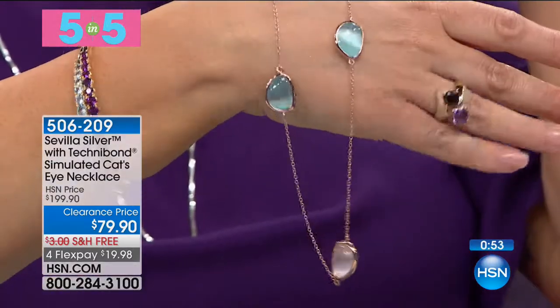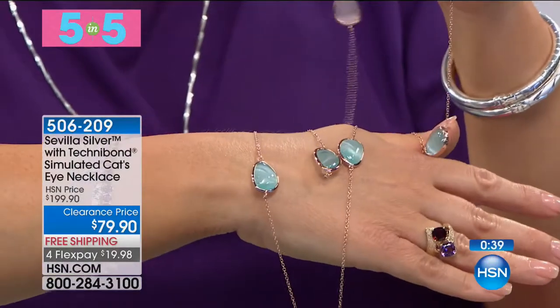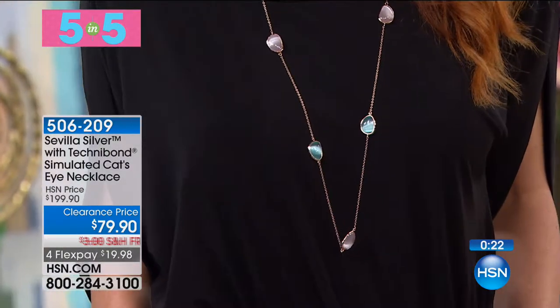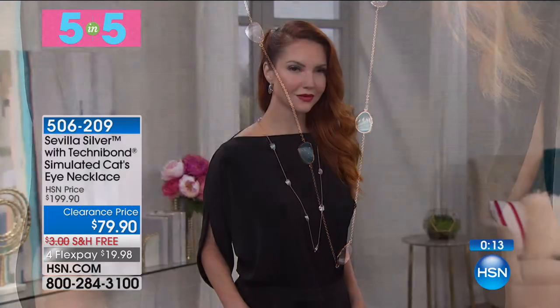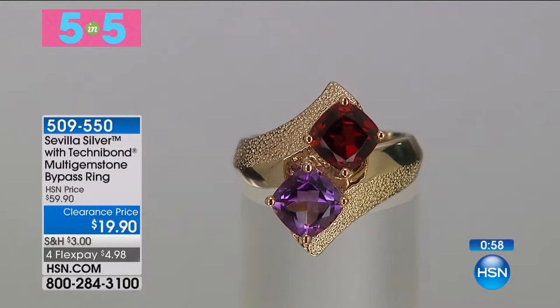In the season's hottest pastels: a gorgeous 37-inch necklace with a simulated cat's eye in baby blue or ballerina pink — and you get both. Done with 18-karat gold rose plate, sterling silver, lobster claw clasp. Most will throw it over their head, but you can also double it up with the clasp. $120 off today. Those pretty soft feminine colors with the simulated cat's eye. Item number 506209.